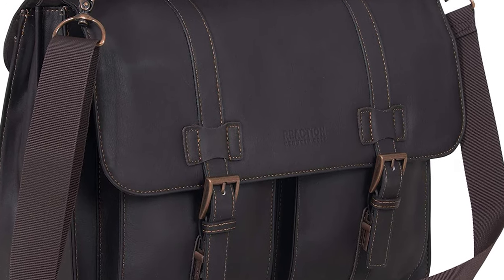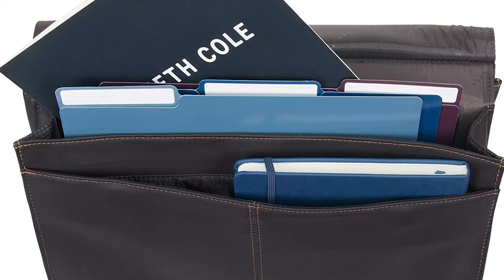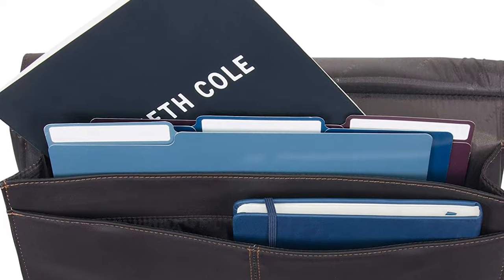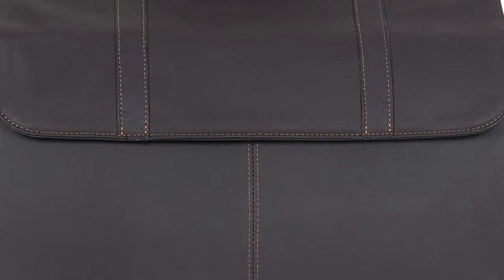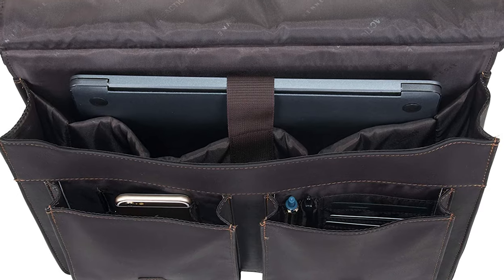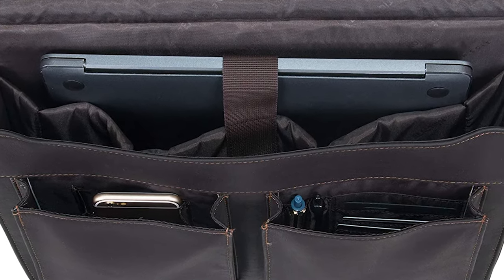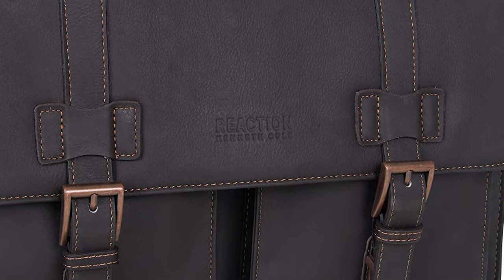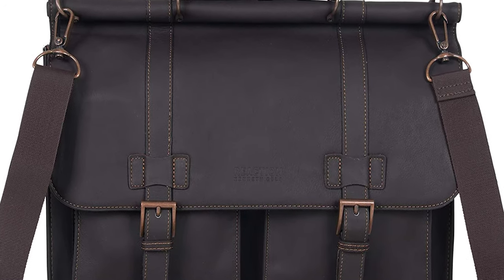It has a pretty slick look, and the soft full-grain cowhide leather is neat-looking. We like the brown version, which is why we decided to feature it in the picture. It is an incredibly versatile bag which will fit into a lot of environments. It can fit up to a 15-inch laptop in a padded computer compartment. On the back, you will also find a rear compartment with an easy-access magnetic snap closure — a perfect fit for your wallet, keys, and cell phone.